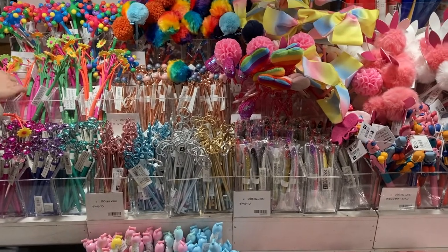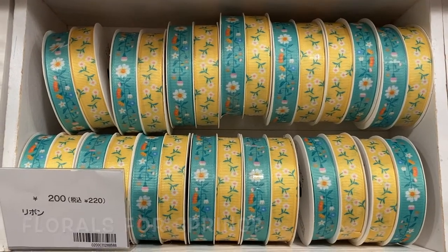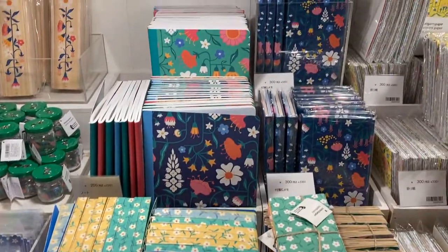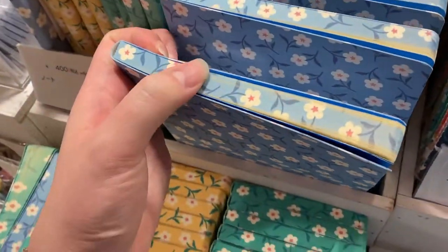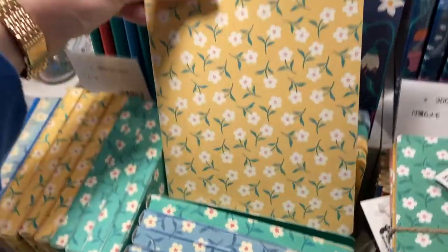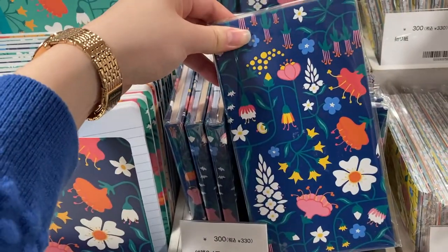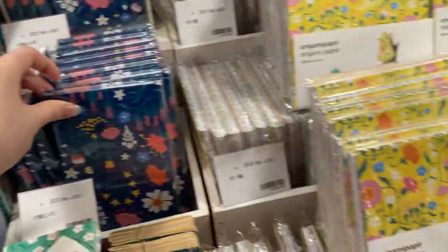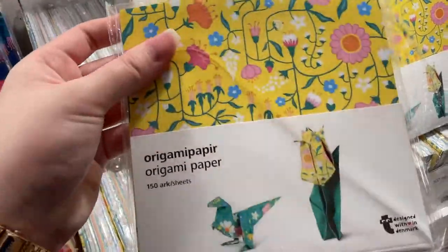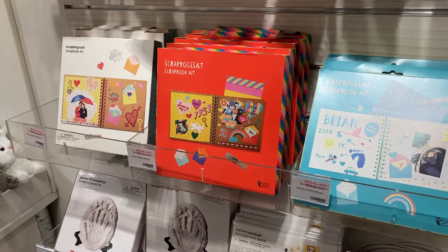Moving on to the stationary section — yes, florals for spring, groundbreaking. However, these notebooks are pretty impressive: the designs continue on to the paper, available in blue, yellow, and a navy one in the back with a mini navy version as well. On the side they have these floral origamis — look at that!